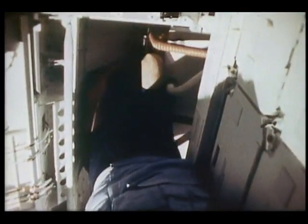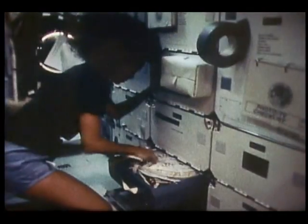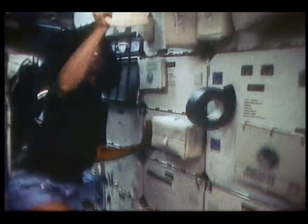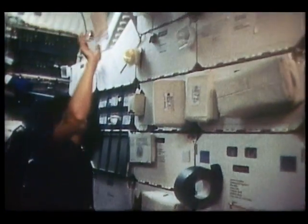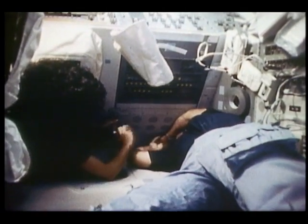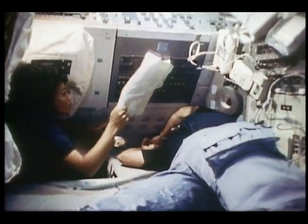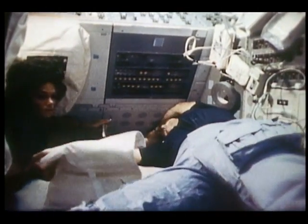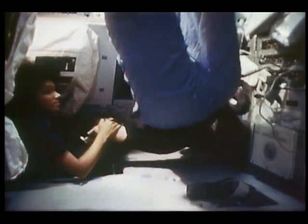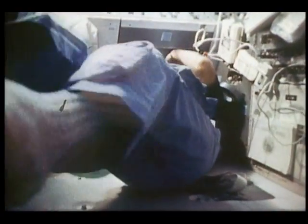We did what we call an in-flight maintenance, or IFM — broke out the toolbox and changed them out. There are some advantages and disadvantages to making repairs in zero-g. One advantage is you can float up into nooks and crannies that are very difficult to reach on Earth. One disadvantage is you've got to remember to brace yourself well when using the tools — it didn't do any good to outweigh the wrench by 185 pounds in zero-g. But we did change them out successfully and had three forward display units for entry and landing.